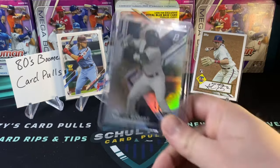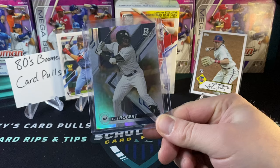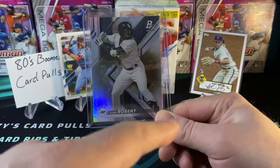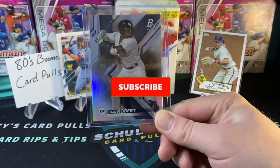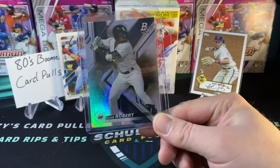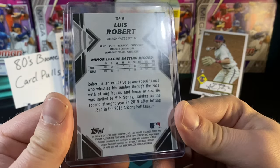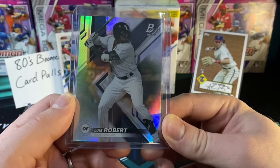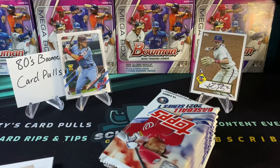Now, before we open up this blaster box — as a thank you to all of my loyal viewers, I wanted to let you know that I'm giving away this Luis Robert card during this video here on Schultz's Card Pulls. All you've got to do is leave a comment below, smash the like button, and be subscribed to Schultz's Card Pulls. Subscribe to the channel, like this video, and leave a comment below to get in on this giveaway for the Luis Robert Bowman Platinum. This is a pretty cool card from 2019 — a sweet looking card, great to add to anybody's collection.